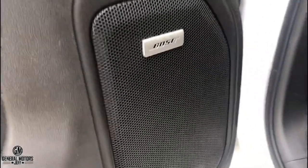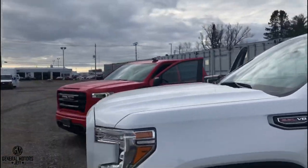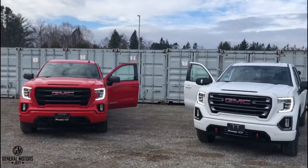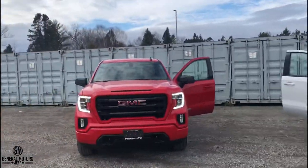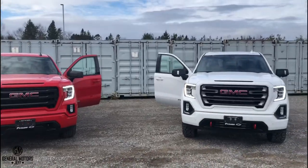The AT4 has the Bose stereo system, which is actually also available as an option on the Elevation. That covers the majority of the differences. The AT4 carries a higher price tag due to its standard features and available options, but the Elevation Edition still gives you a great truck with tons of features at a better price point.